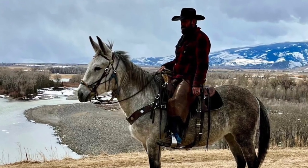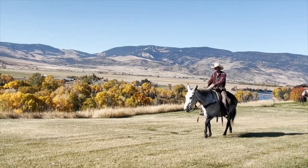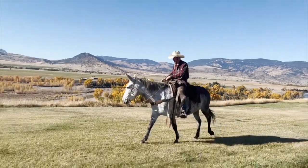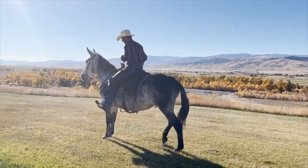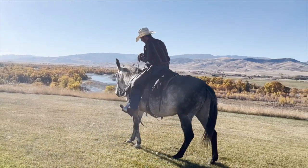We just brought her in after several months on pasture, saddled her right up and rode her — she's great. Walks off just like she did before. This is a mega gentle, mega experienced, mega sweet, mega beautiful mule.